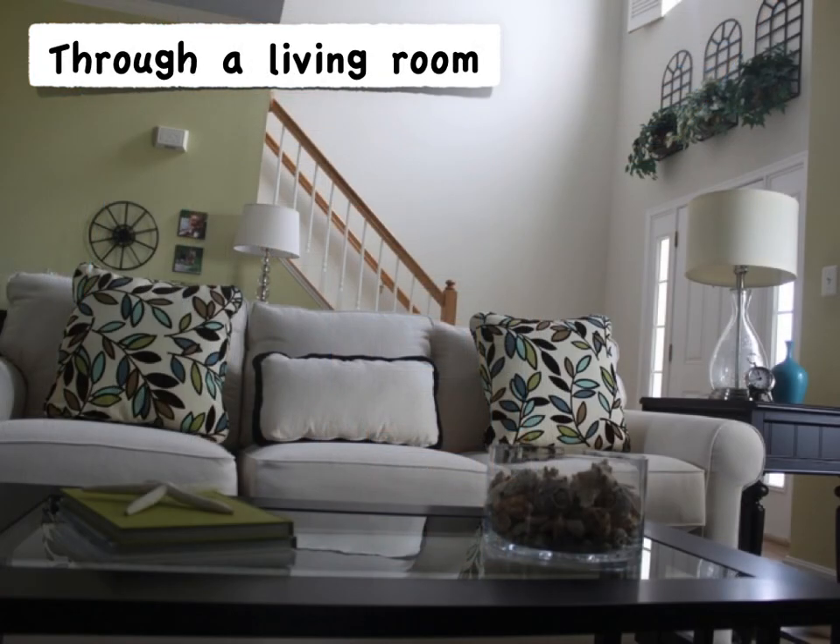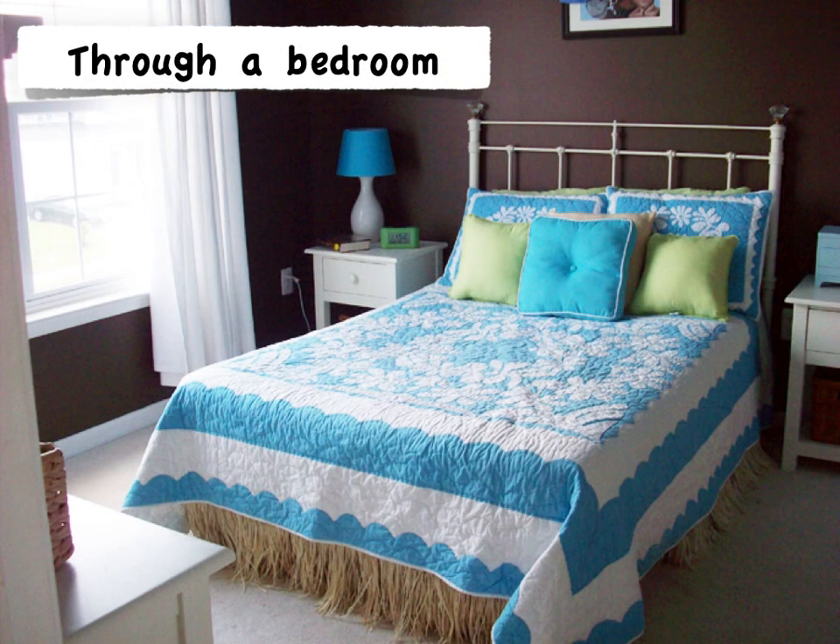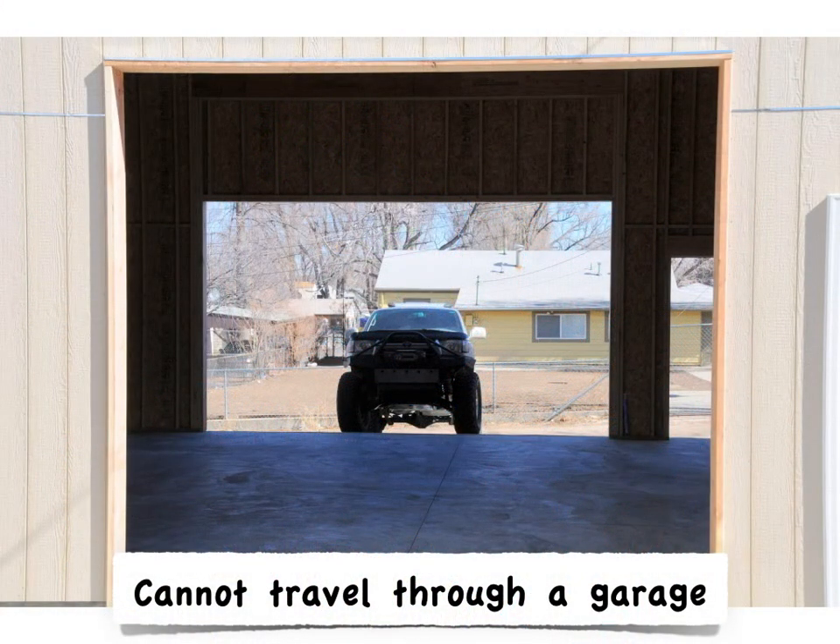This path can travel through a living room. It could travel through a kitchen. It could take you through another bedroom before reaching this required egress door. The only place the path can't go through is a garage.